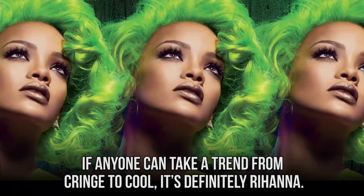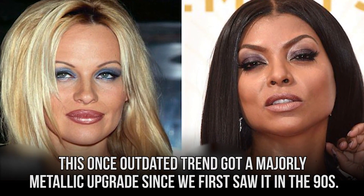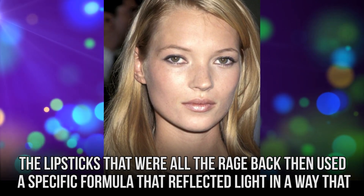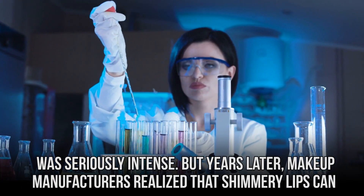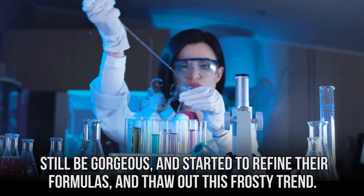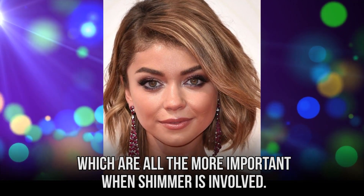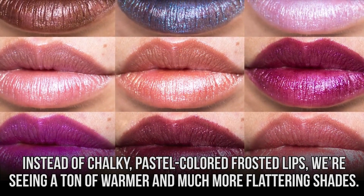Frosted Lips. If anyone can take a trend from cringe to cool, it's definitely Rihanna. This once outdated trend got a majorly metallic upgrade since we first saw it in the 90s. Frosted lips were once all the rage, before we collectively decided that they were not the look. The lipsticks that were popular back then used a specific formula that reflected light in a seriously intense way. But years later, makeup manufacturers realized that shimmery lips can still be gorgeous and started to refine their formulas and thaw out this frosty trend. Modern lip colors use finer particles to deliver a smooth finish and an even application. Instead of chalky pastel-colored frosted lips, we're seeing a ton of warmer and much more flattering shades.